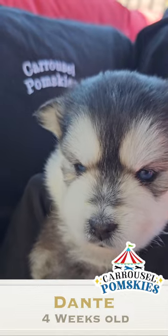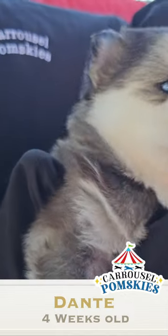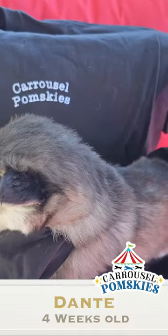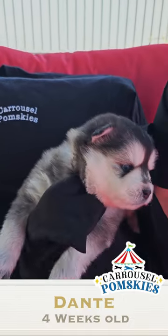We are only at four weeks, so we'll know more next week when it comes to picking them at five weeks. Anyway, this is Dante at four weeks old. We will see you at five weeks. Thank you and have a blessed day.